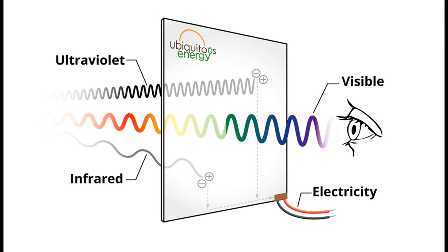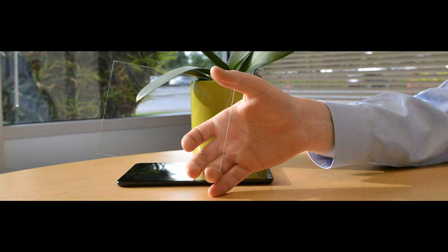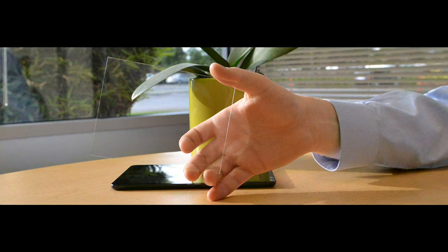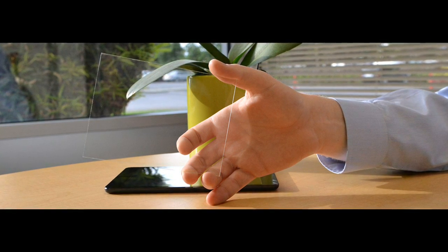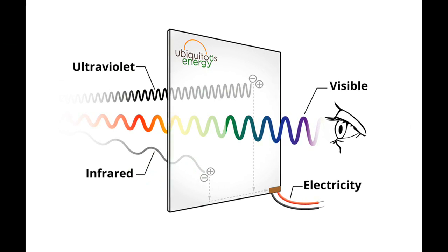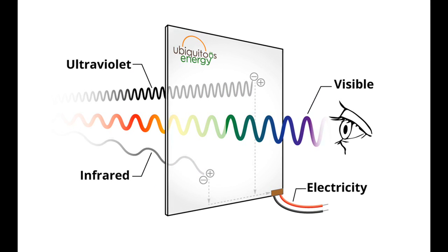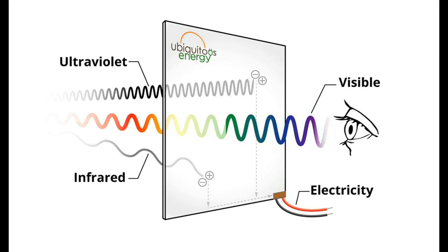This makes Clearview Power Technology the first truly transparent solar technology, allowing any surface to convert ambient light into useful electricity without impacting the way it looks. Two-thirds of the light available for energy harvesting is in the ultraviolet and the infrared, leading to practical efficiencies over 10 percent while maintaining up to 90 percent visible transparency.